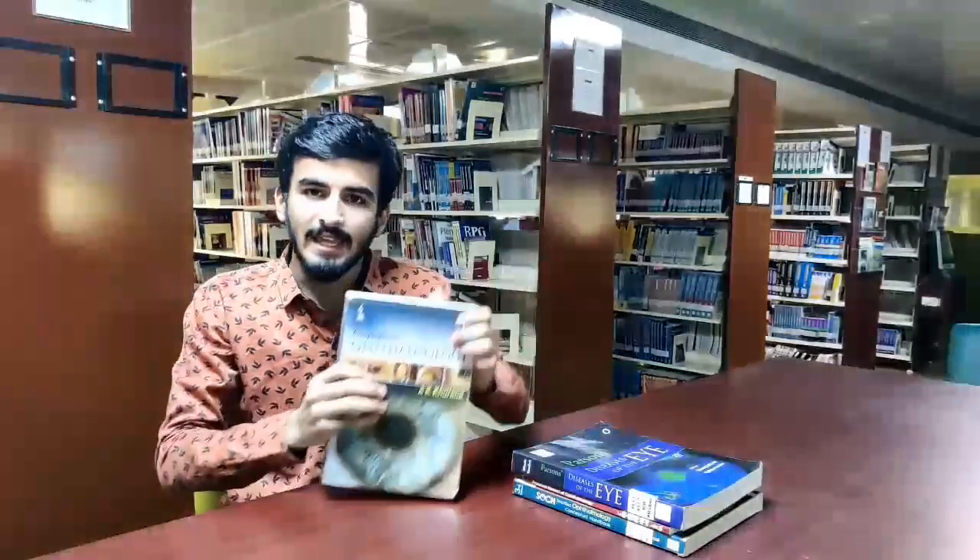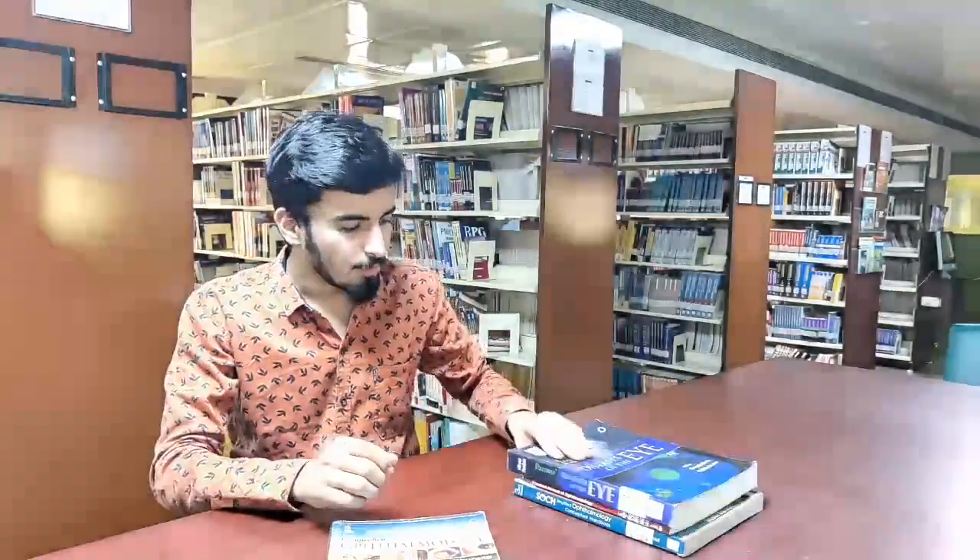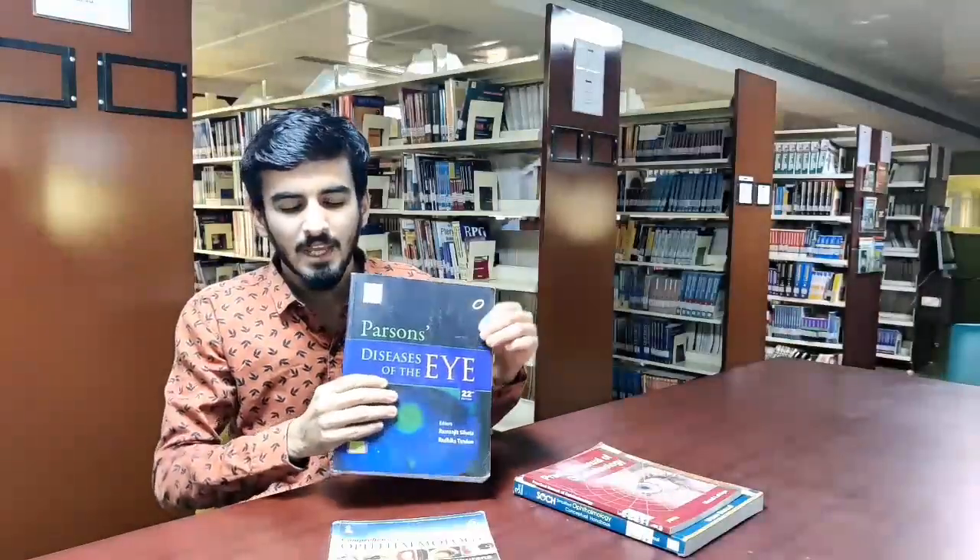For Ophthalmology theory, I recommend the AK Khurana book, which is the gold standard. Most students prefer it because it is concise and explains Ophthalmology in a simple way for UG preparation — it will suffice for both theory and practical knowledge in your third prof exams. For reference, you can choose the Parsons book, which is primarily made for PG preparation.